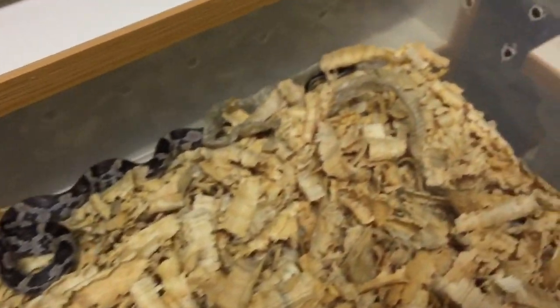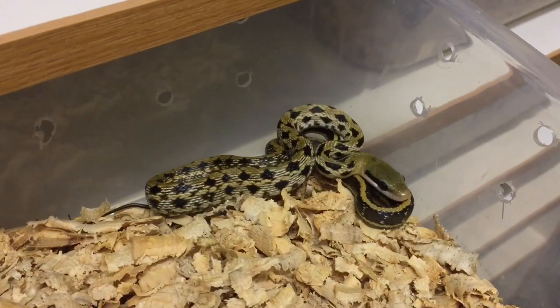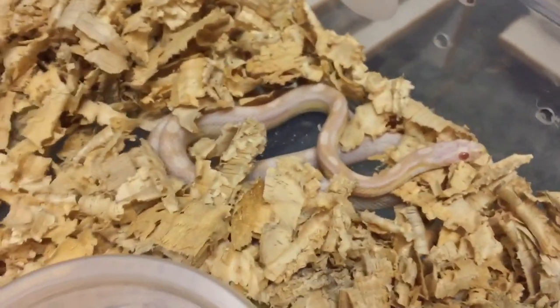Here are some of our scaleless corns — another hit scaleless there. And over here we have a Taiwanese rat snake, really beautiful. And a snow motley corn snake.